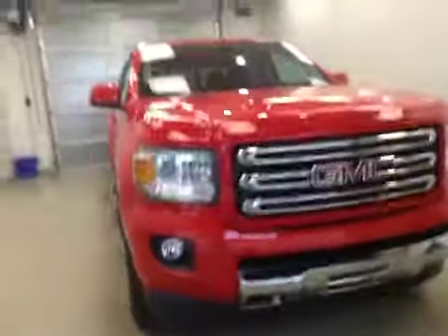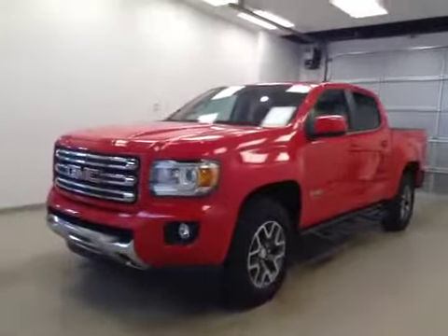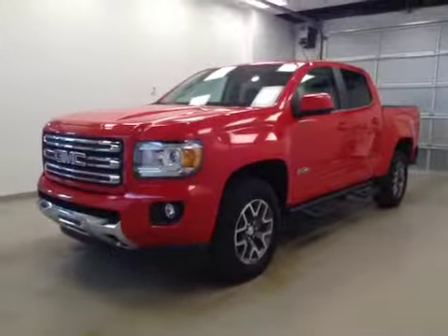Once again, this is stock number 160203, a 2016 GMC Canyon all-terrain, crew cab, four-wheel drive. Exterior color is red.